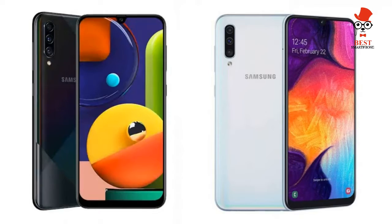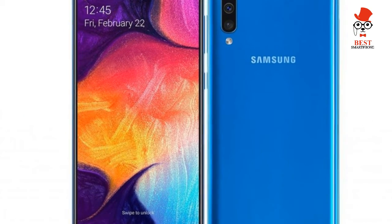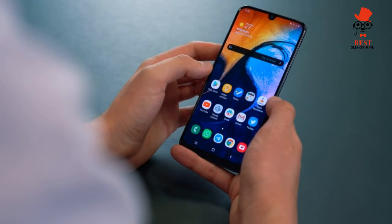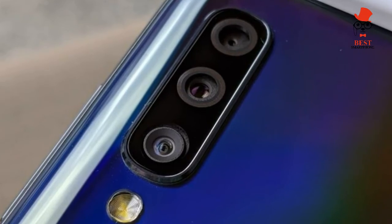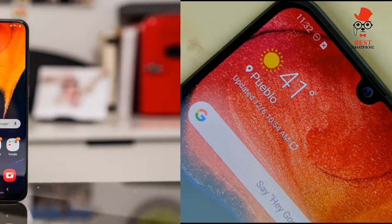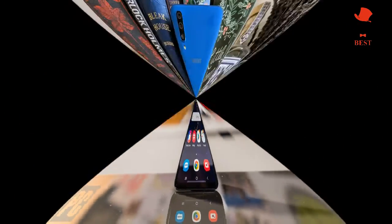Software — One UI returns. Like Samsung's more expensive phones, the Galaxy A50 runs the company's One UI Android front-end. It's a divisive take on Google's operating system, to say the least, with large icons and a reshuffling of on-screen controls and text to the bottom of the screen, where it's easier to interact with on handsets with larger displays.